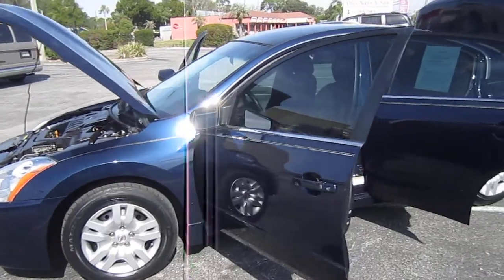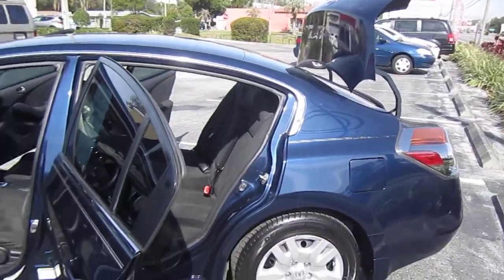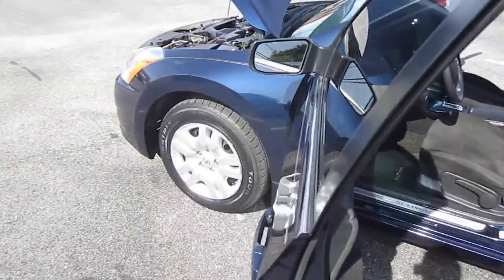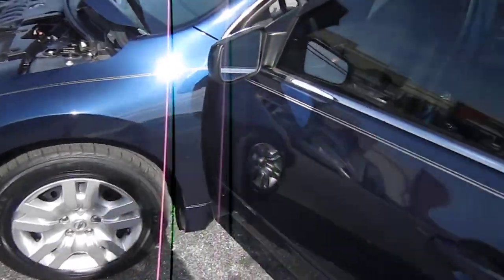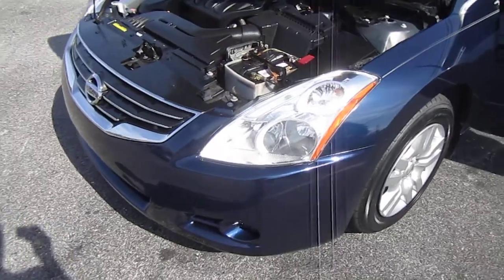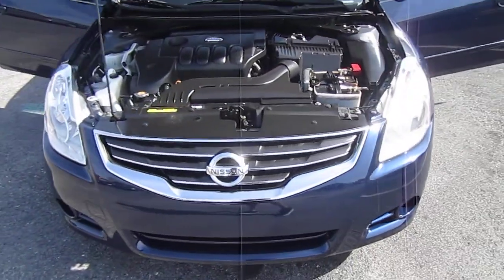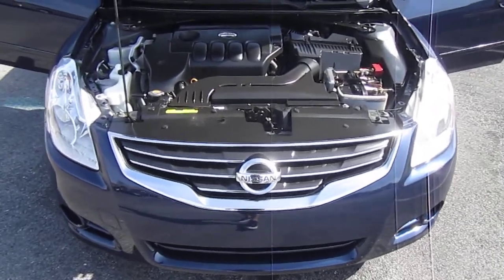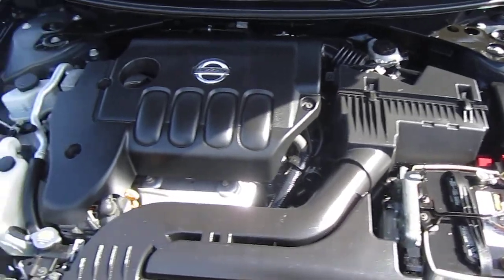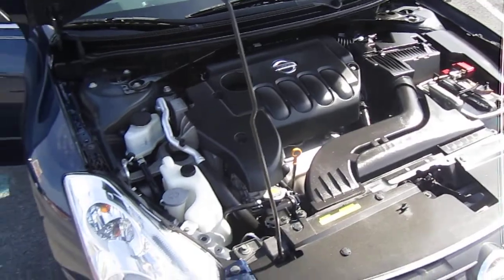We do buy quite a bit of these as you can see on our YouTube channel, but they're very good long-lasting vehicles. The 2.5 four-cylinder is a really nice motor. Nissan's paired the Altima with a CVT transmission since 2007 when they made the switch on the Altima line, since 2003 starting with the Murano. It's just been a very reliable car — no transmission problems out of these, and the chain-driven four-cylinder engine lasts two to three hundred thousand miles, no problems. Just take care of them, change the oil, and they'll take care of you.